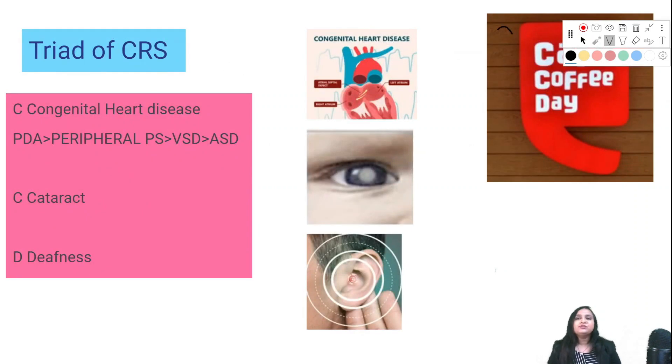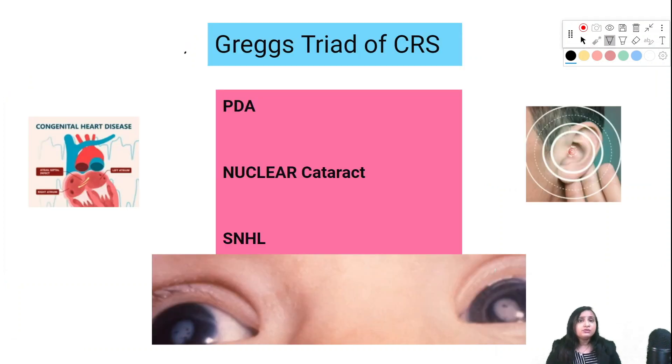The triad of congenital rubella syndrome — remember CCD, like Café Coffee Day: C stands for congenital heart disease. A very important double-star question: which is the most common cardiac defect seen in congenital rubella syndrome? The most common is PDA, after that peripheral pulmonary stenosis, then VSD, and the least common is ASD. C stands for cataract and D stands for deafness.